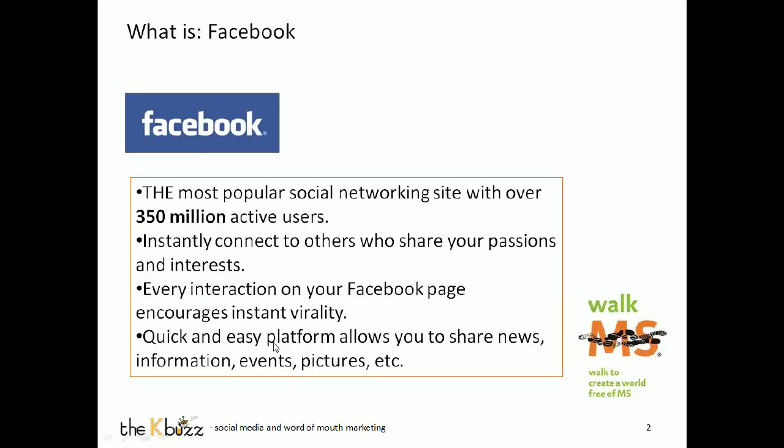So let's talk about Facebook. Most of you have got to know about Facebook by now because over 350 million active users are on Facebook. That number is astounding. I think if Facebook were a country, it would be the third largest country in the world.